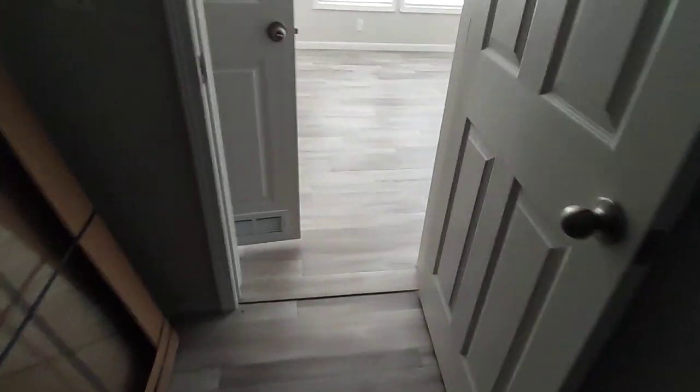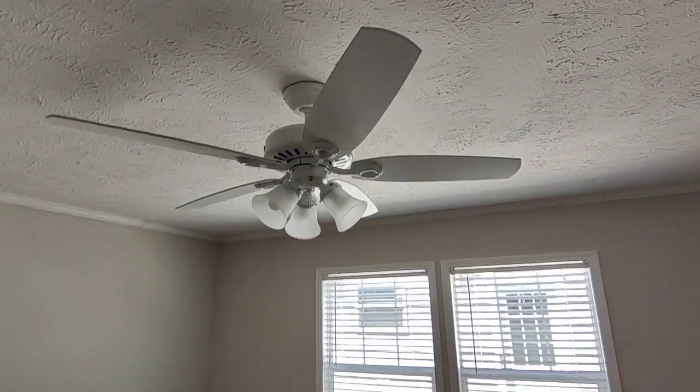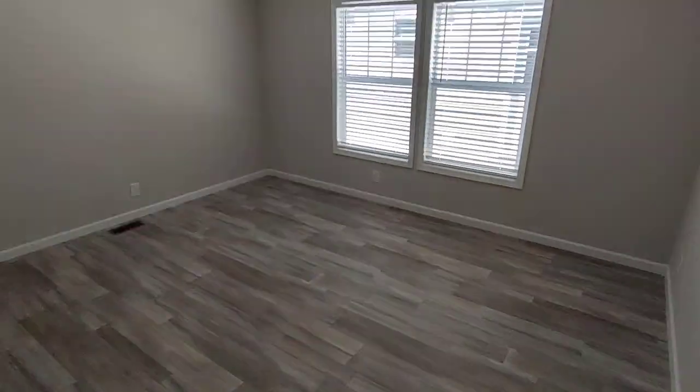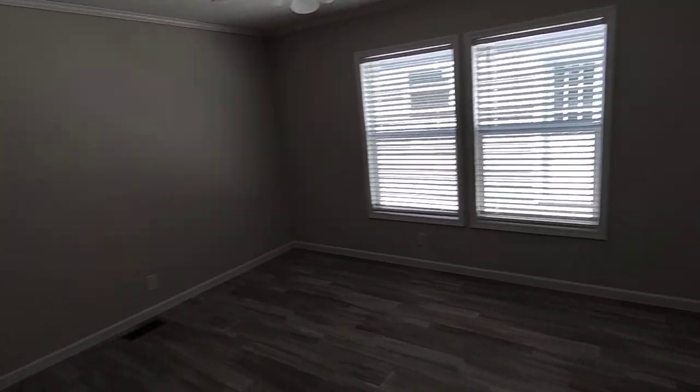The video is definitely not doing it justice, but this is a long closet. You got lights up top, two big windows, a ceiling fan up here, smoke detector right there. Decent size — I can definitely work with this bedroom.